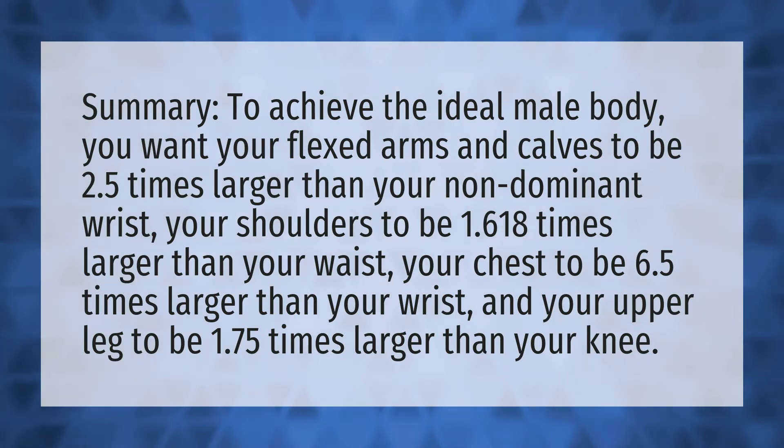Summary. To achieve the ideal male body, you want your flexed arms and calves to be 2.5 times larger than your non-dominant wrist, your shoulders to be 1.618 times larger than your waist,